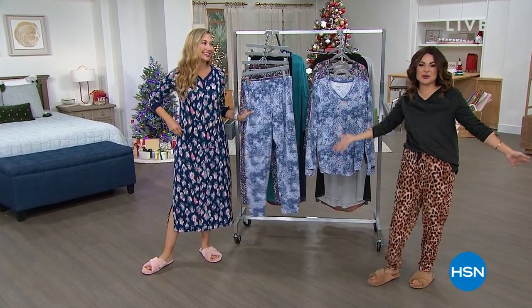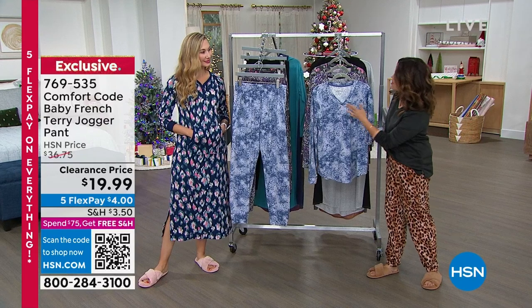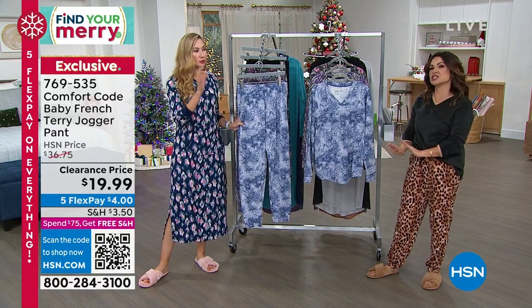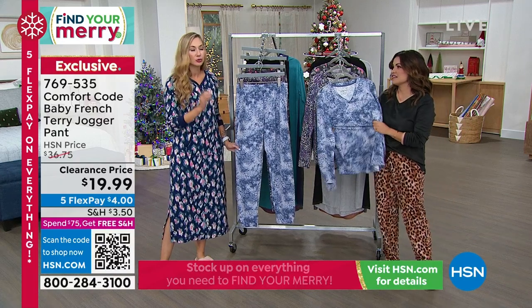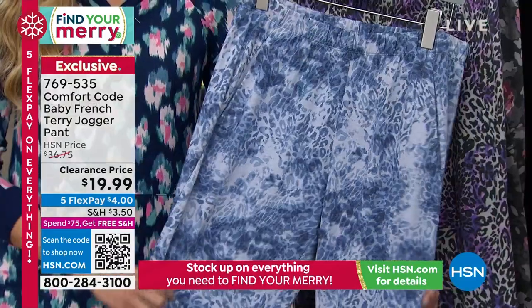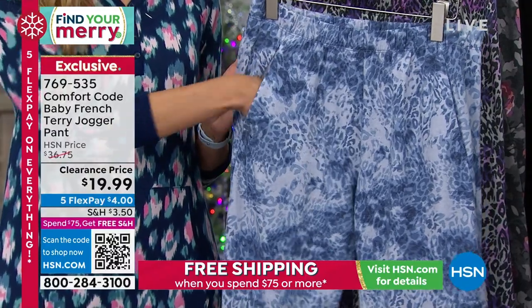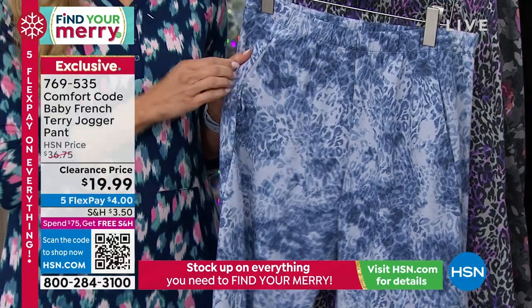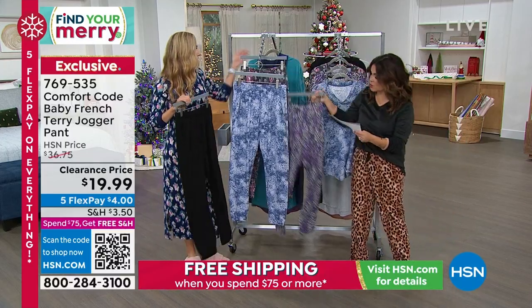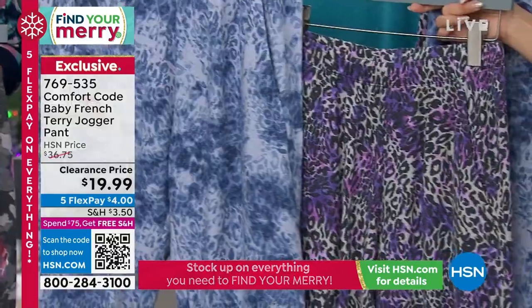It is sensory overload when we have a Comfort Code presentation — so many different types of fabrications. Comfort Code by Cuddle Duds — Cuddle Duds has been around over 50 years, and Comfort Code was created just for HSN with exclusive looks, designs, and prints just for you. We're going to start with the pant — this is the Baby French Terry. On the inside it is the softest, almost like rose petal. The Baby French Terry jogger pant has perfect five-star reviews across every single review.